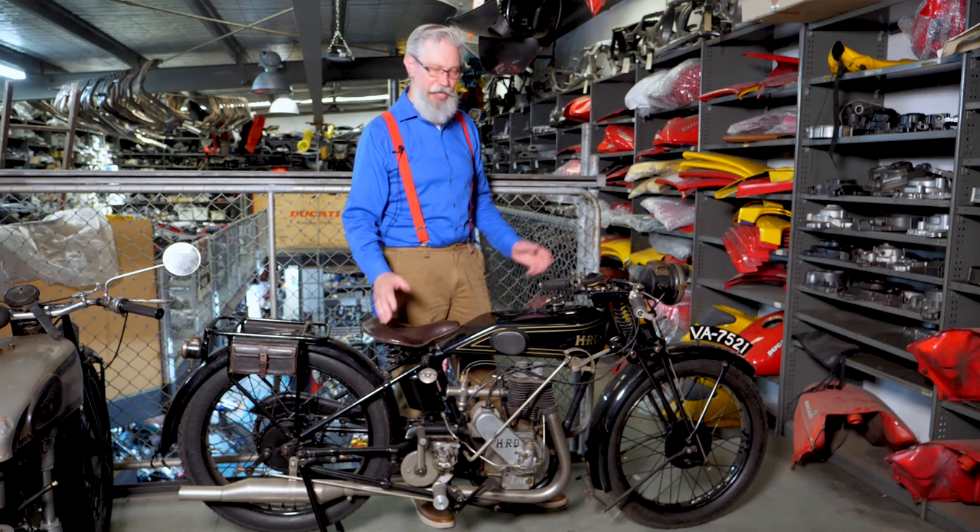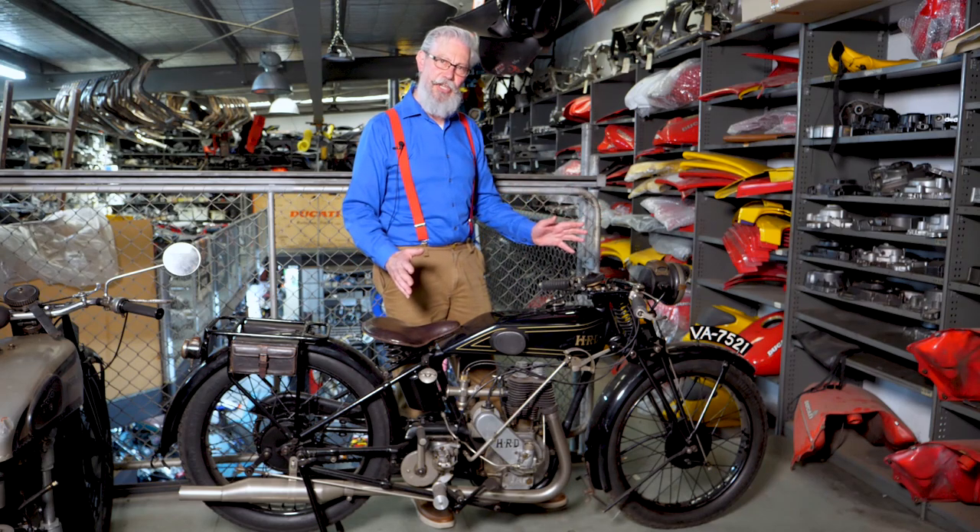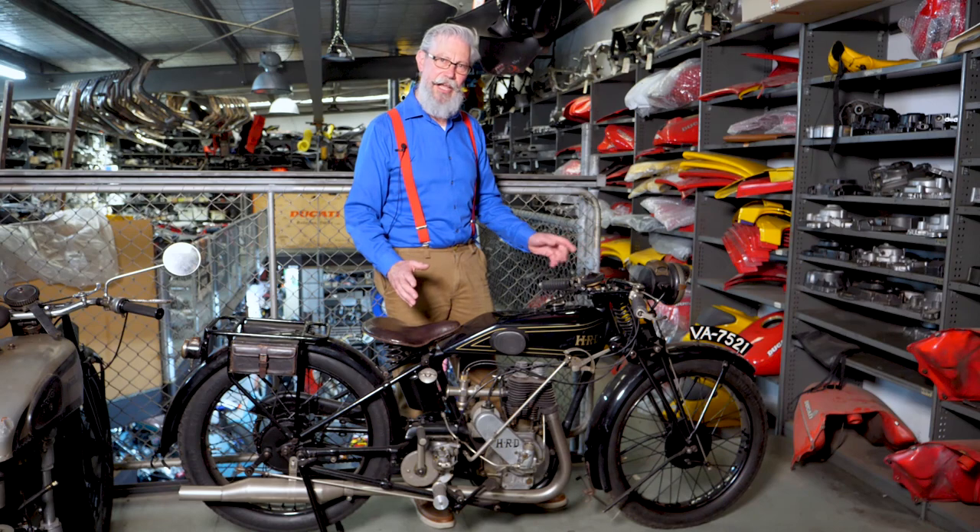Hello, welcome to Twistgrip Tales, and let me introduce you to this amazing machine — 1926, and this is an HRD.